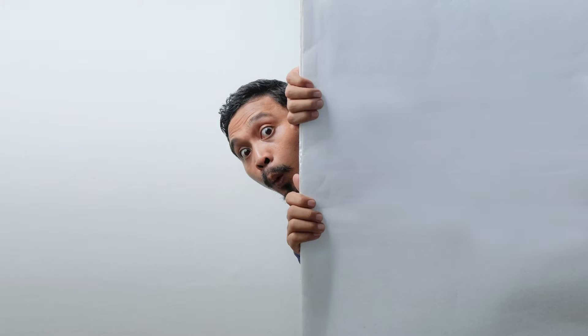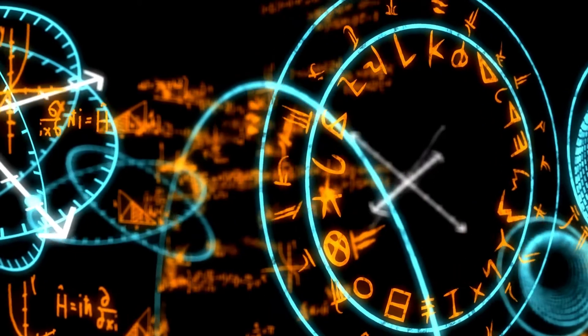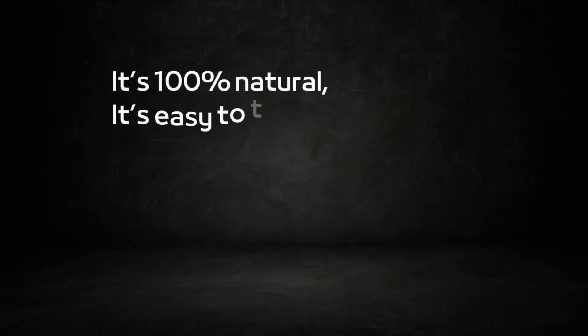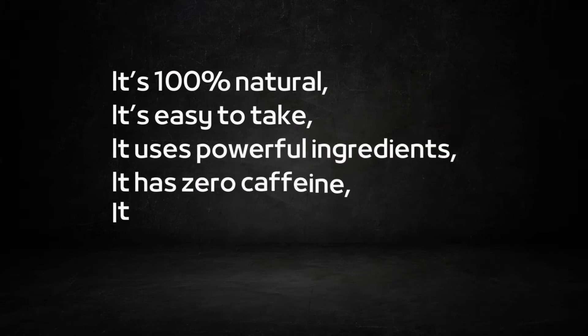The Renew Hearing Support formula exhibits the following features: it's 100% natural, it's easy to take, it uses powerful ingredients, it has zero caffeine, it's GMO-free, and it delivers immediate results.